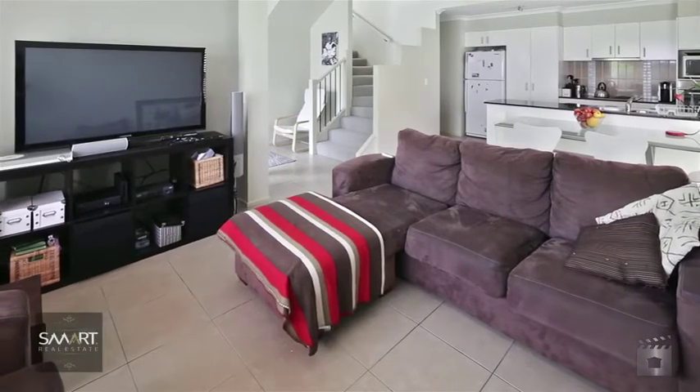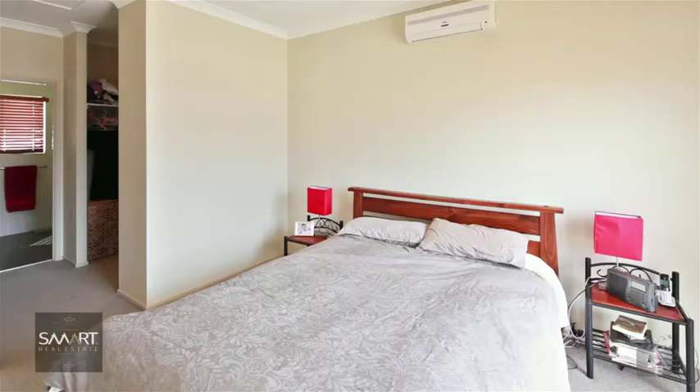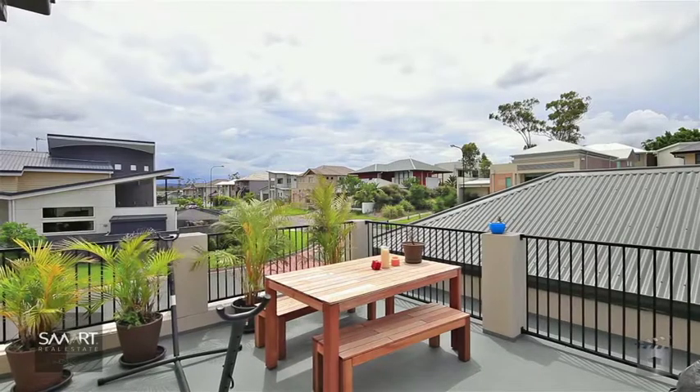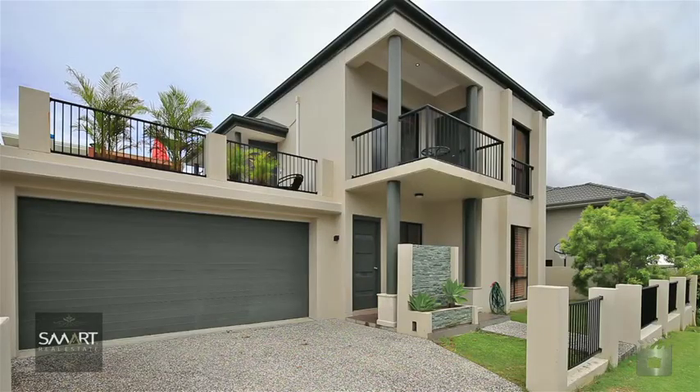The main residence, with two generous-sized bedrooms, both with built-ins and a substantially-sized rooftop terrace, offering effortless outdoor entertaining, or just to give that feeling of space.